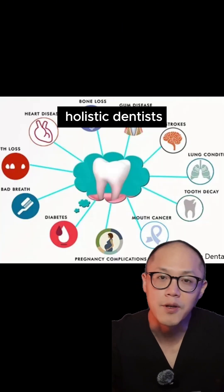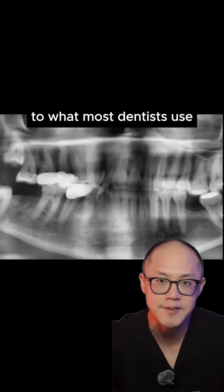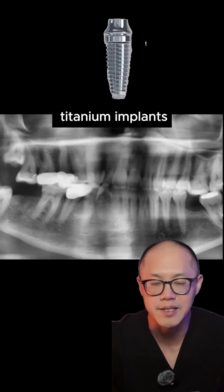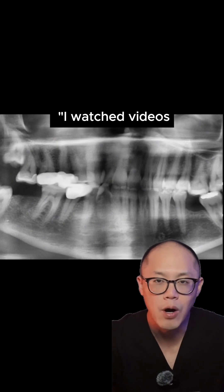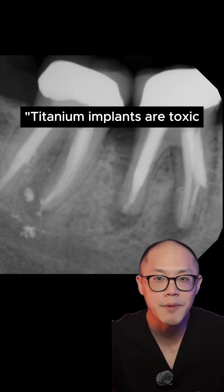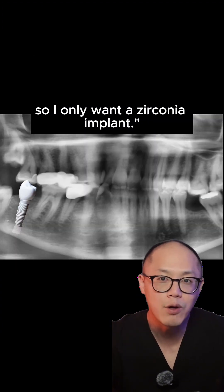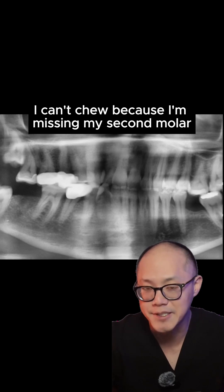I see there is kind of a rise of holistic dentists claiming the implants they place are superior to what most dentists use, which are titanium implants. This patient made several comments that I find interesting: 'I watch videos and I know root canals are bad,' 'titanium implants are toxic so I only want a zirconia implant,' and 'I can't chew because I'm missing my second molar.'